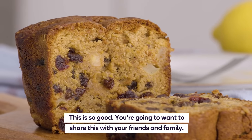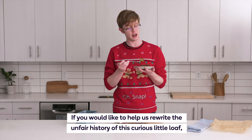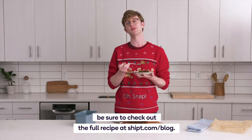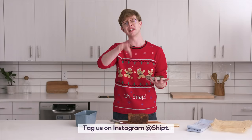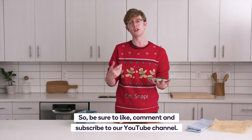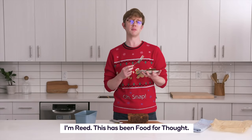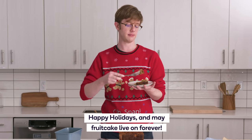You're going to want to share this with your friends and family. If you would like to help us rewrite the unfair history of this curious little loaf, be sure to check out the full recipe at Shipt.com/blog. And if you do happen to make your own, we would love to see pictures — tag us on Instagram at Shipt. In 2022, we hope to keep bringing you awesome food lessons, so be sure to like, comment, and subscribe on our YouTube channel. Let us know what you'd like a food history lesson on. I'm Reed, this has been Food for Thought. Happy holidays, and may fruitcake live on forever.